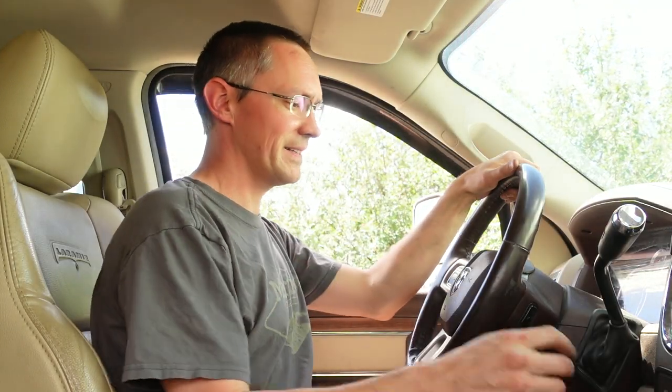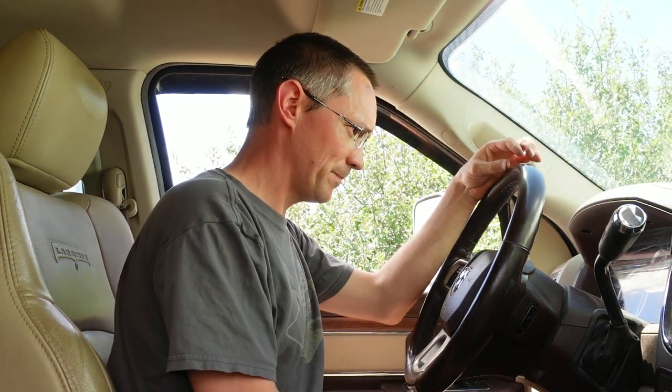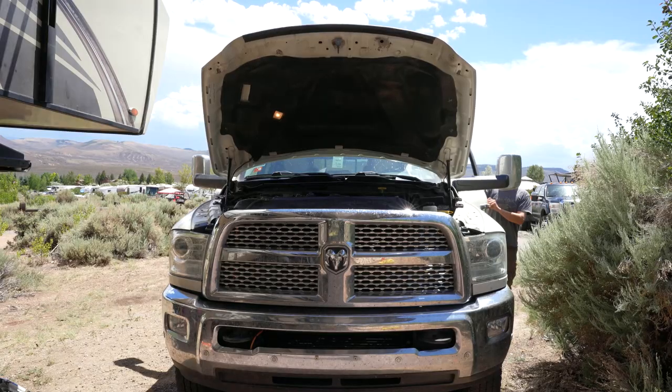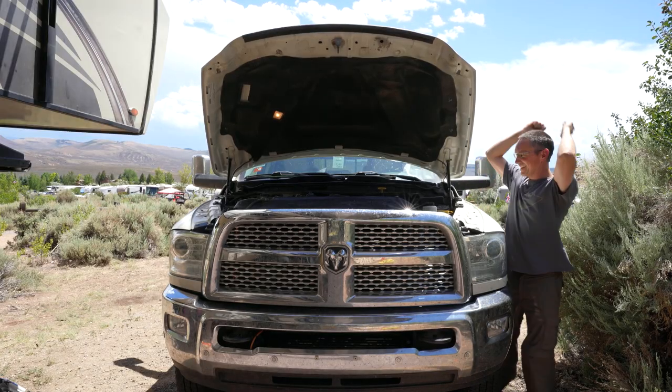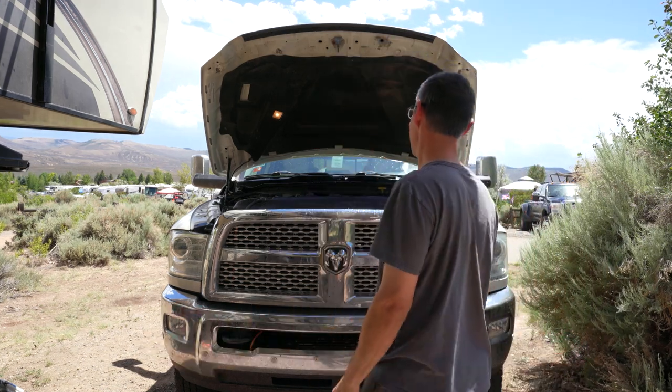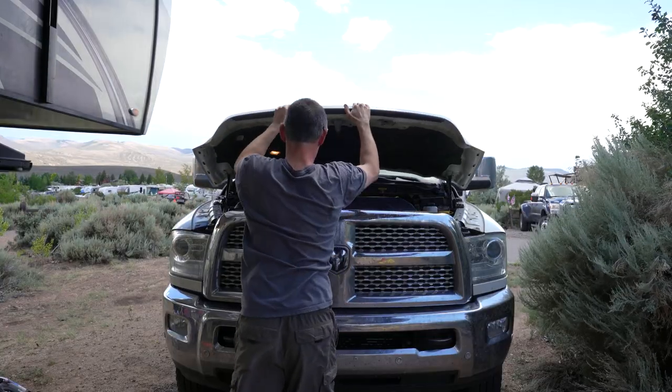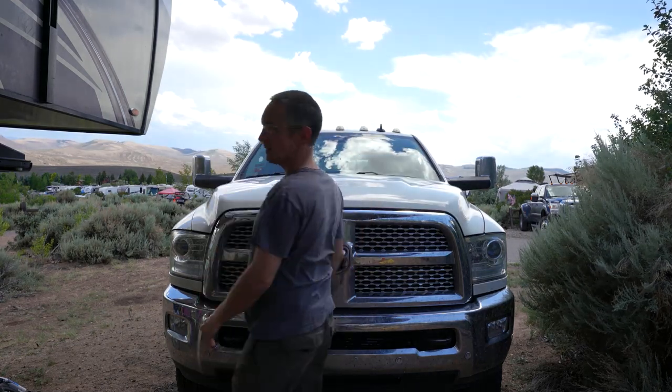All right, here goes nothing. Oh my goodness, it sounds normal! I've gotta go take a look. I don't believe it. All right, I'm gonna go take it for a little test drive and report back.